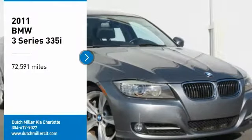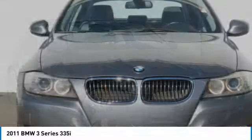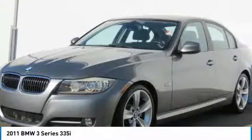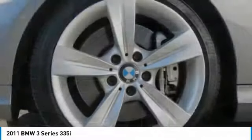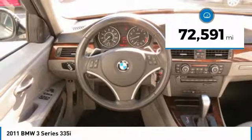We are pleased to show you the 2011 3 Series. Proof that all good things come in threes. The BMW 3 Series has a well-deserved reputation for packing outstanding driving dynamics and excellent quality. This vehicle has less than 75,000 miles.